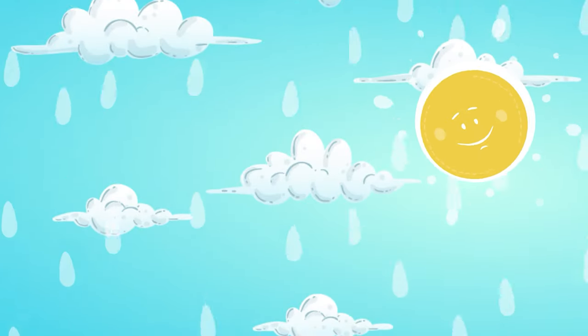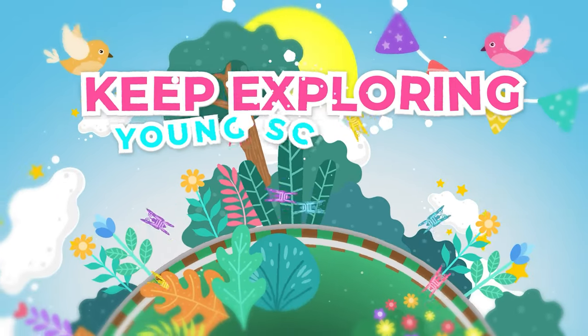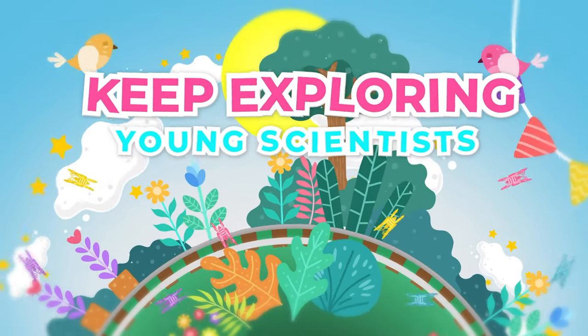So the next time you see a rainbow after it rains, remember that it's nature's way of showing us how beautiful and colorful our world can be. Keep exploring, young scientists, and never stop marveling at the wonders of nature.